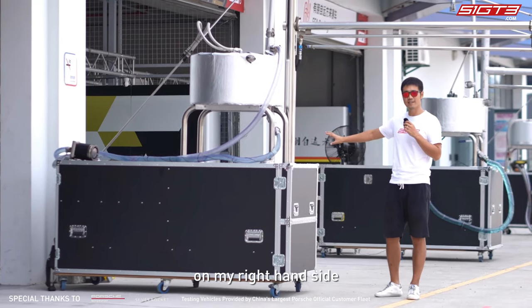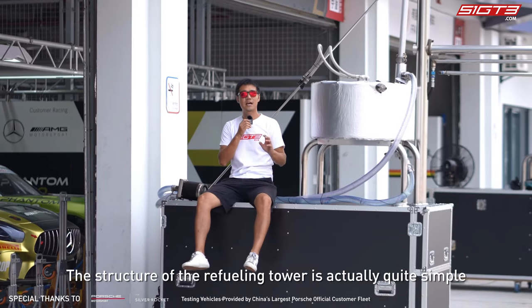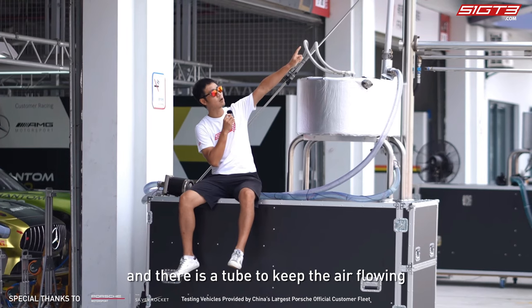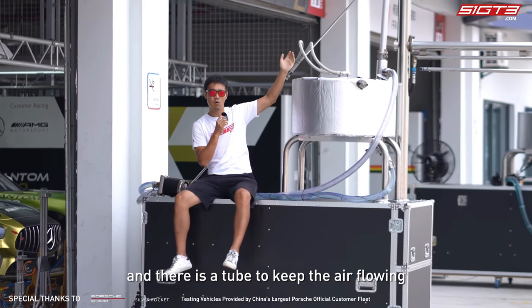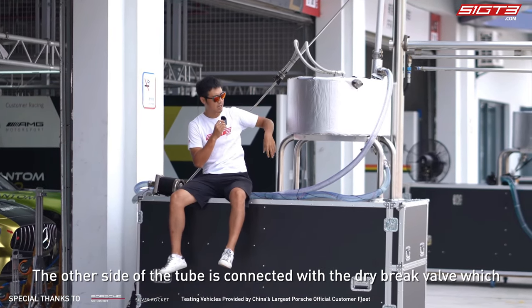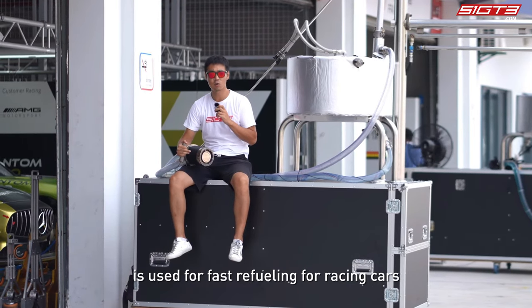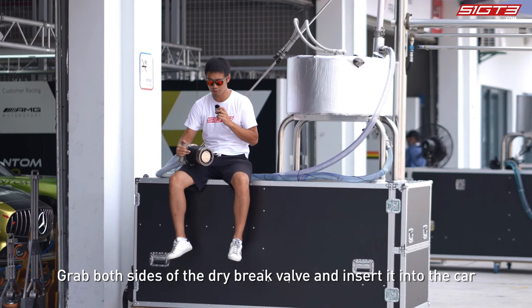On my right hand side, the structure of the refueling tower is actually quite simple. The gasoline is stored here, and there is a tube to keep the air flowing. The other side of the tube is connected with the dry brake valve, which is used for fast refueling for racing cars.